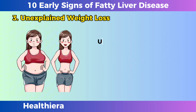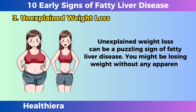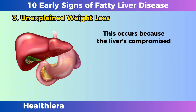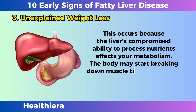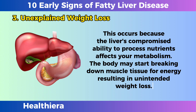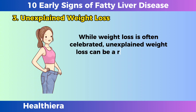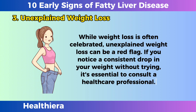Unexplained weight loss. Unexplained weight loss can be a puzzling sign of fatty liver disease. You might be losing weight without any apparent changes in your diet or exercise routine. This occurs because the liver's compromised ability to process nutrients affects your metabolism. The body may start breaking down muscle tissue for energy, resulting in unintended weight loss. While weight loss is often celebrated, unexplained weight loss can be a red flag. If you notice a consistent drop in your weight without trying, it's essential to consult a healthcare professional.